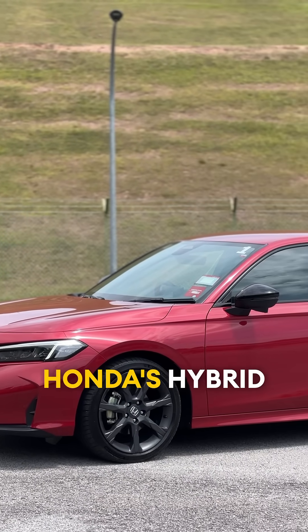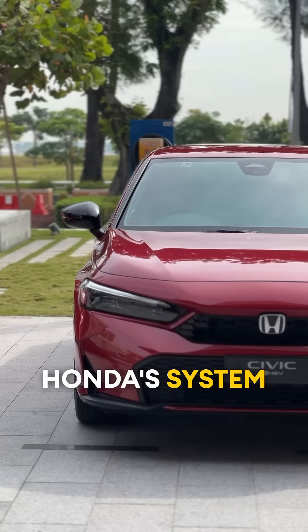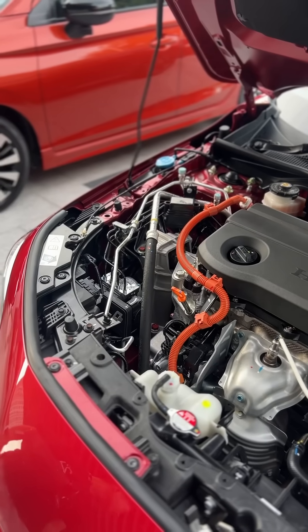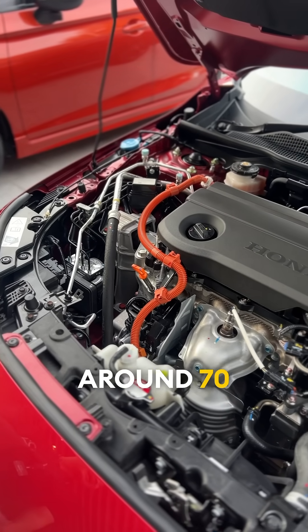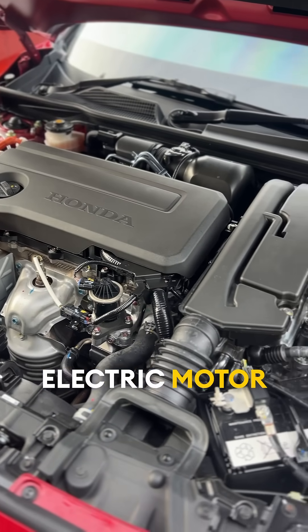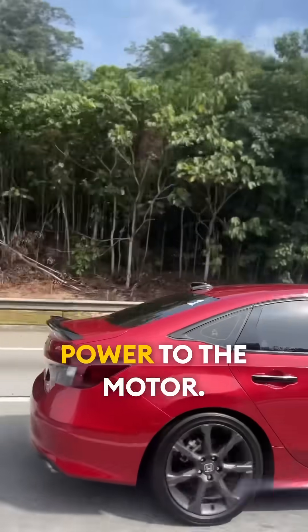But what makes Honda's hybrid system so special? Unlike other hybrid powertrains in the market, Honda's system allows the engine to directly power the wheels via the electric motor. But this only happens at speeds of around 70km/h and above. This unique system works with the electric motor providing drive to the wheels while the engine works as a generator providing electric power to the motor.